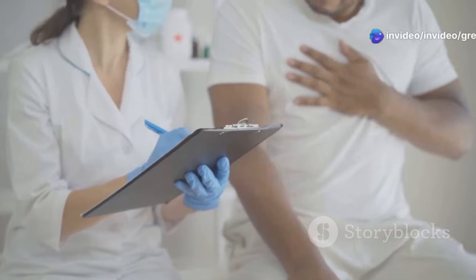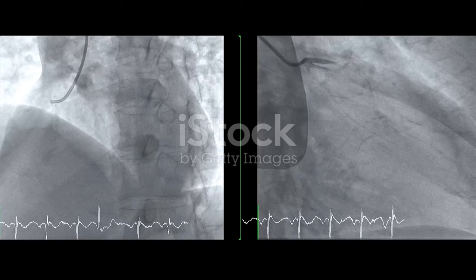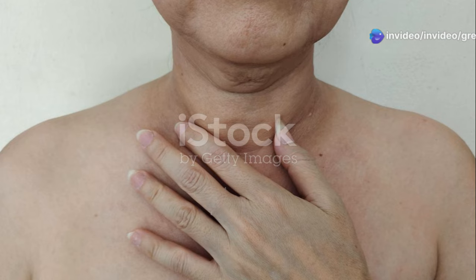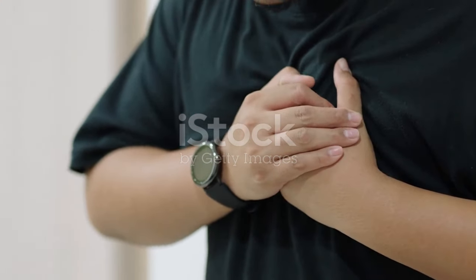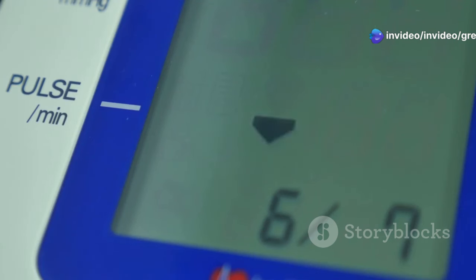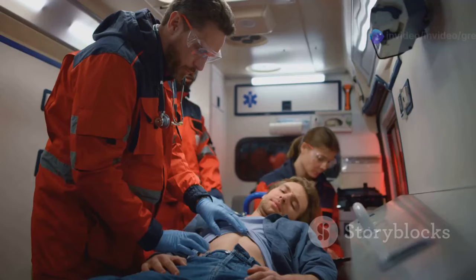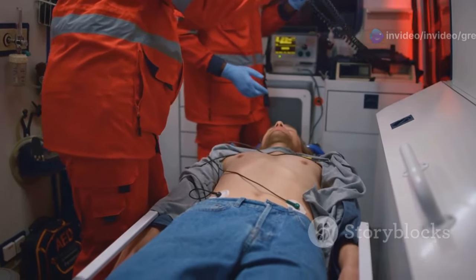Chest pain, also called angina, is a common symptom of heart disease. It happens when the heart muscle doesn't get enough oxygen-rich blood, which can occur if the arteries that supply blood to your heart become narrowed or blocked. Angina usually feels like a tightness, pressure, or squeezing in your chest, and the pain may also spread to your arms, neck, jaw, back, or stomach. Angina can be triggered by physical activity, emotional stress, cold weather, or large meals. Atenolol can help manage chest pain by reducing your heart's workload, slowing down your heart rate, and reducing the force of your heart contractions. This means your heart needs less oxygen, which can prevent or reduce angina episodes. If you experience chest pain, it's important to seek medical attention right away, as chest pain can be a sign of a heart attack, which is a medical emergency.